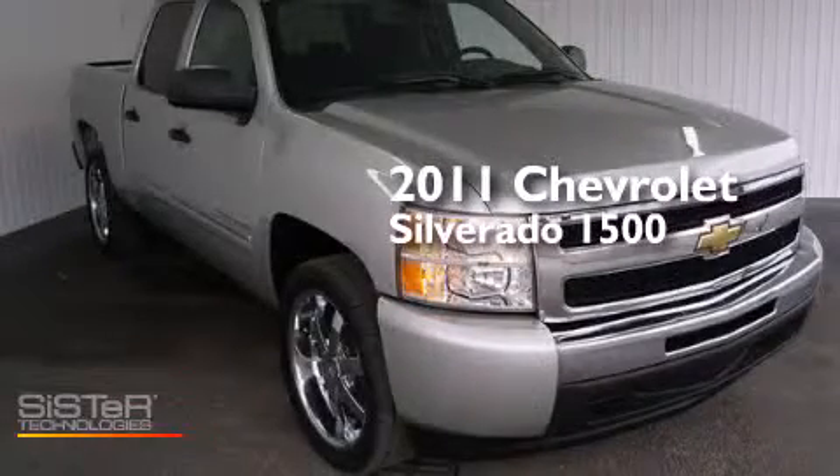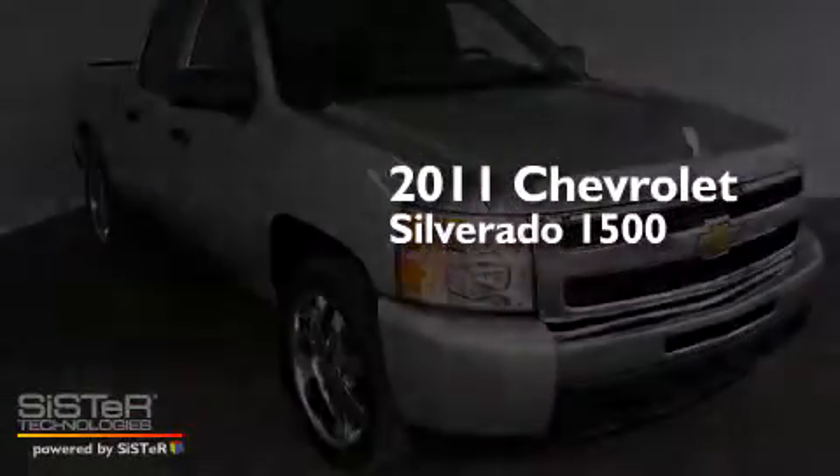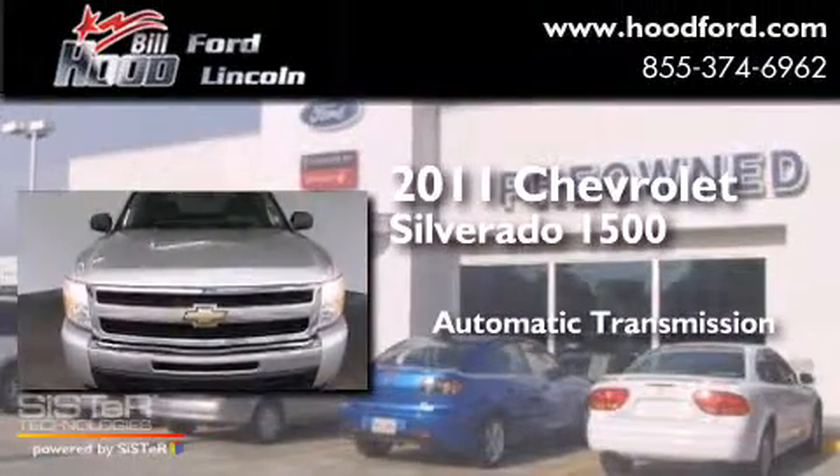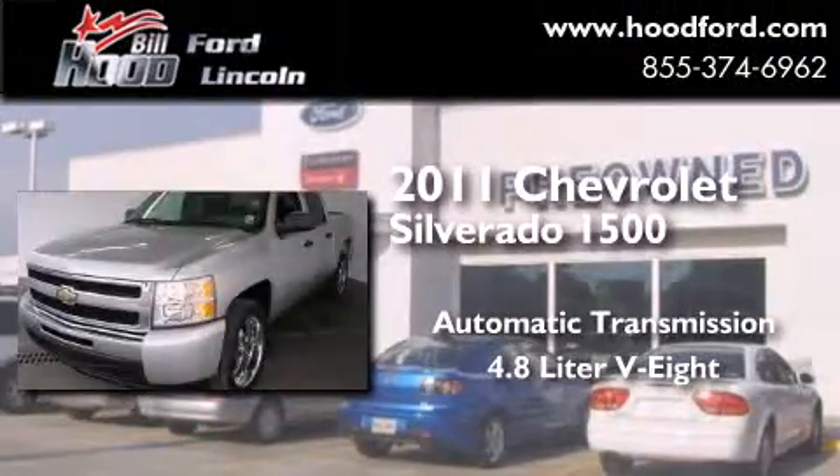This is a 2011 Chevrolet Silverado 1500. This truck has an automatic transmission and a 4.8 liter V8.